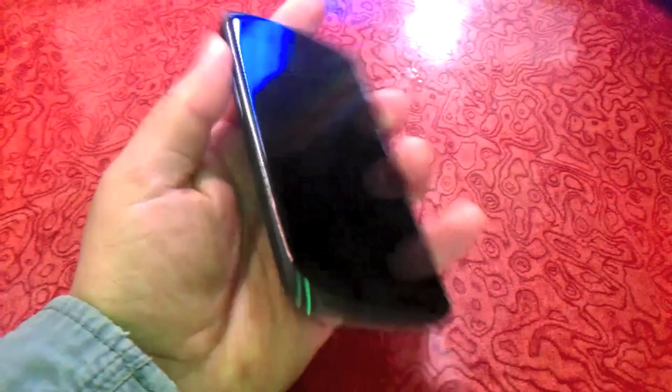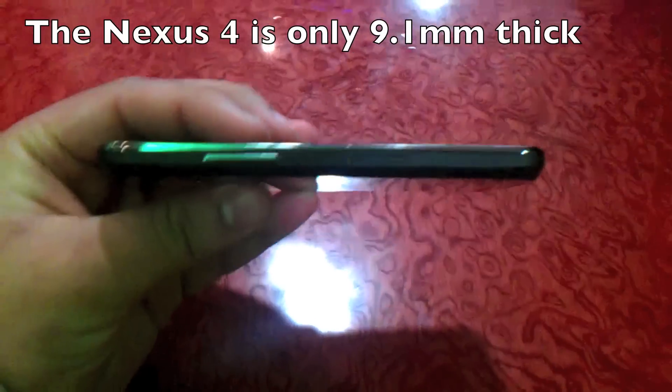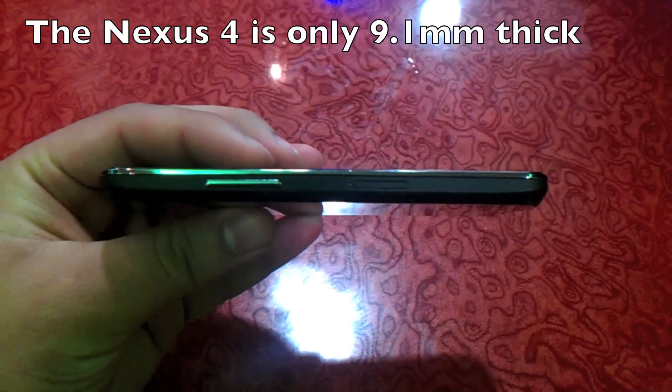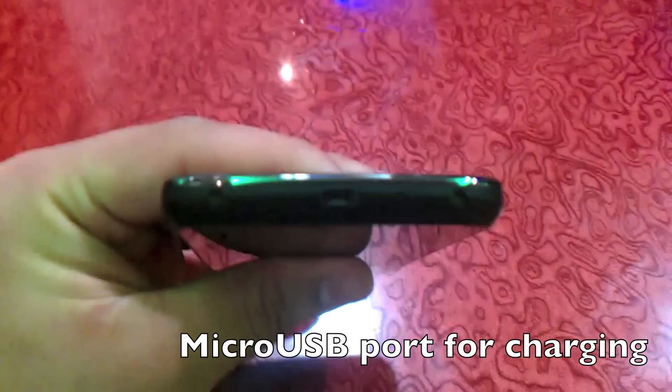Welcome to the cell phone review of the LG Google Nexus 4. This is a very attractive phone released by LG but branded with a Google name. The phone has all the standard features you would expect in a smartphone but has many more cool features added to it.